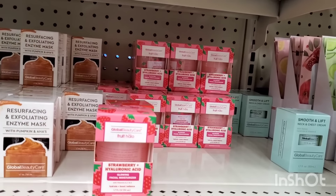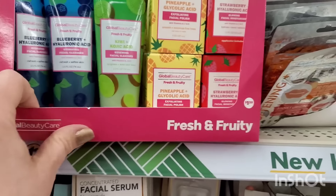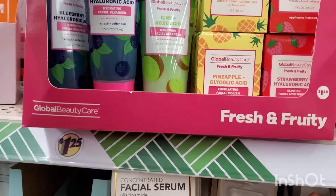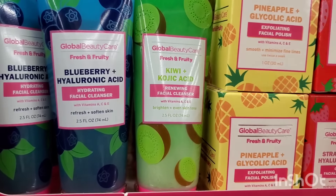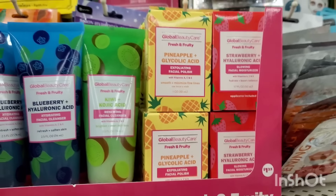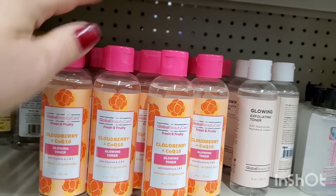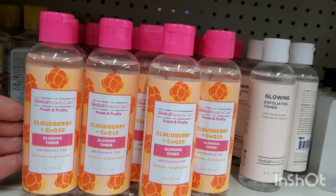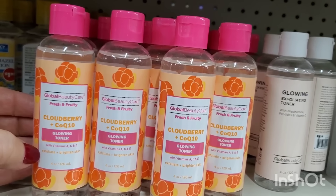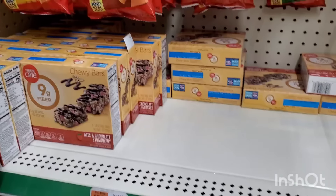By Global Beauty Care, we've seen the whole fruit halo strawberry hyaluronic acid line, and there's actually an expanded blueberry hydrating facial cleanser — that's a new addition. It says it refreshes and softens skin with vitamins A, C, and E. There's a renewing and a hydrating version. They also have a cloudberry CoQ10 glowing toner with vitamins A, C, and E that exfoliates and brightens skin — it's different from other toners they've brought in, not just repackaged.